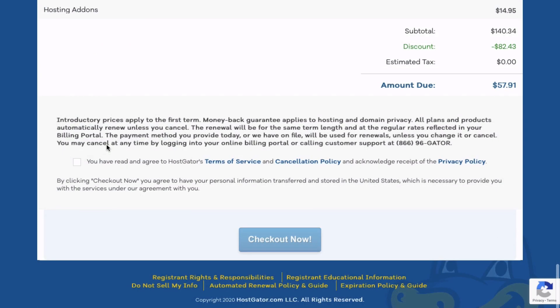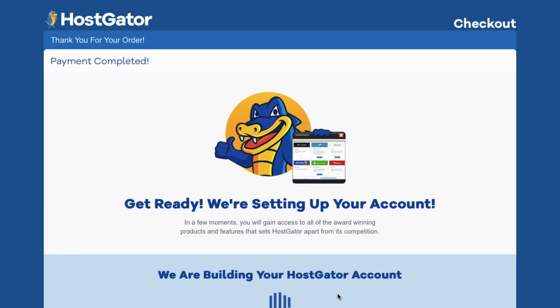I've gone ahead and filled everything out and got everything validated. The cost has gone down. All you want to do is go ahead and select here and then when you're ready, check out now. Congratulations — you are the proud owner of your new website or blog. Now we're going to look for a couple of emails from Hostgator, and these are really important. This is how we're going to install WordPress within Hostgator.